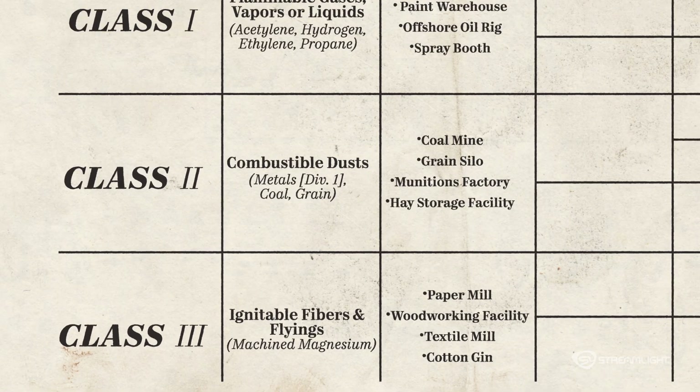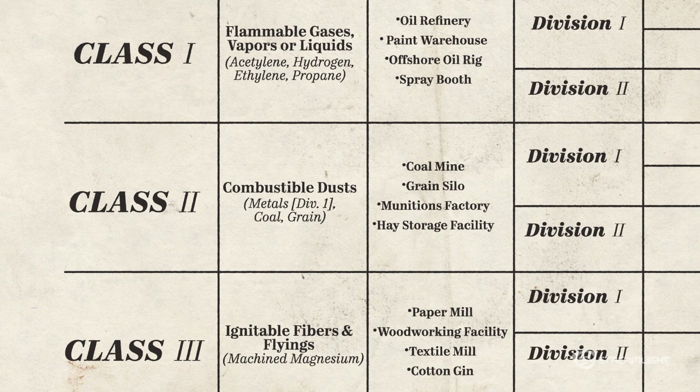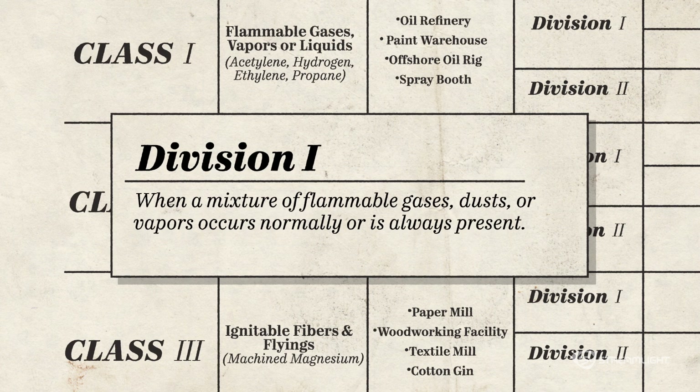Along with class designations, there are division ratings, either Division 1 or Division 2. Div 1 is for when a mixture of flammable gases, dusts, or vapors occurs normally or is always present.